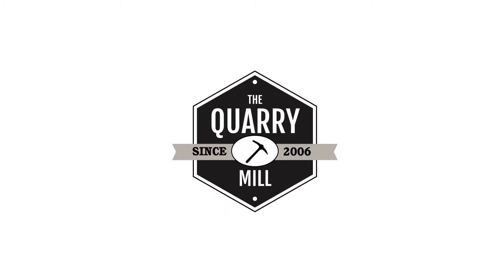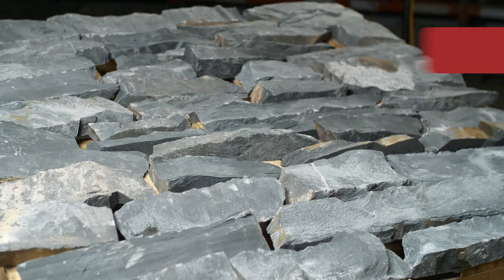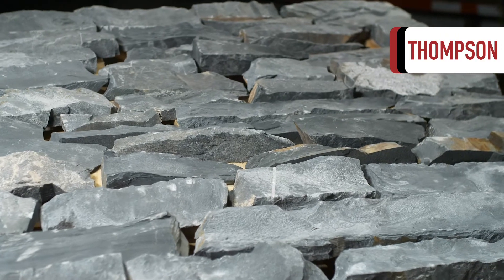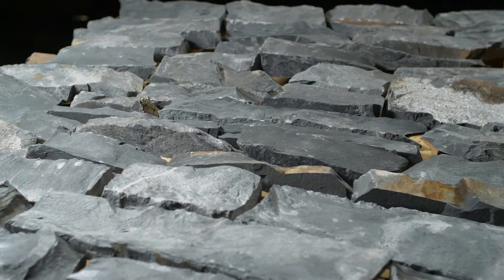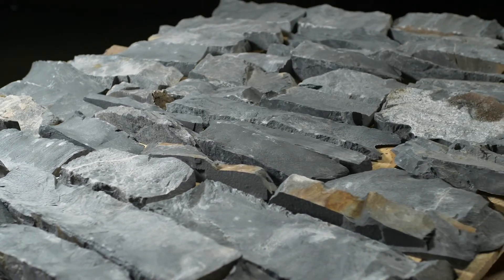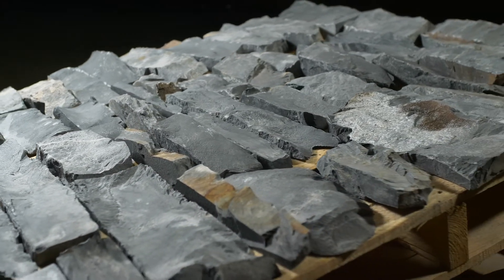Welcome to the Quarry Mill. This real stone veneer showcases the interior part of natural Wisconsin trap rock. The stone is not quarried in the traditional sense, as the stone is pulled from the cliffs in large vertical columns.